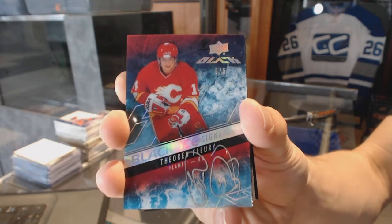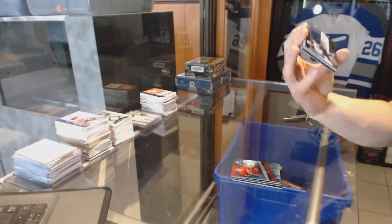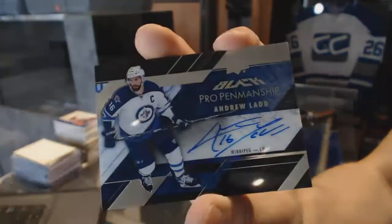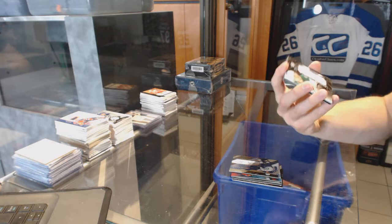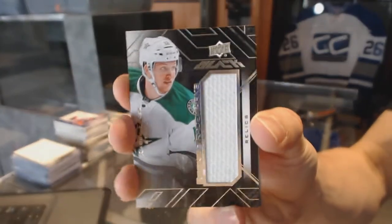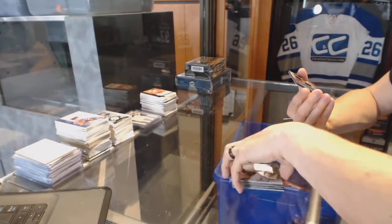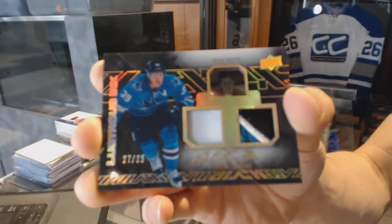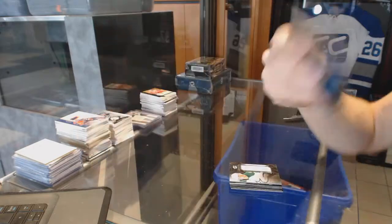Three of five for the Flames Theo Fleury. We've got a Pro Penmanship autograph for the Winnipeg Jets Andrew Ladd, a rookie trademarks jersey for the Dallas Stars Radek Faxa, and wow, hell of a box — a Lustrous Ink dual patch and autograph numbered 27 of 35 for the San Jose Sharks Logan Couture.